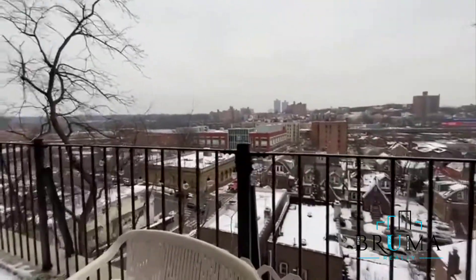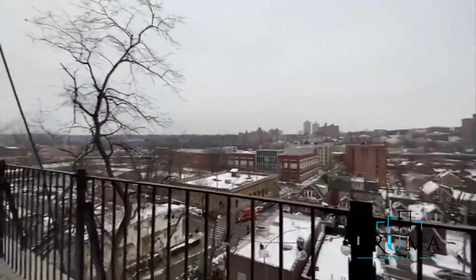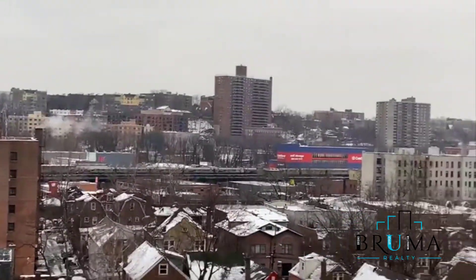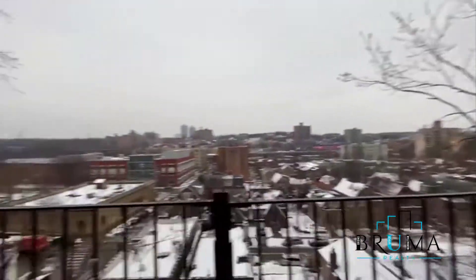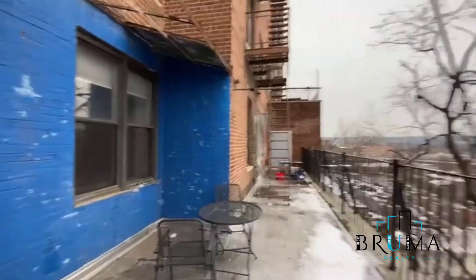The terrace is shared with the next tenant to the right, but otherwise we have our own private section. Beautiful views out here. Although it's on the first floor of the building, you're high up.